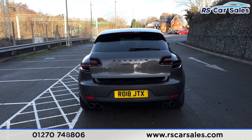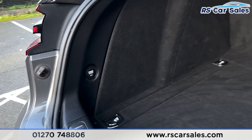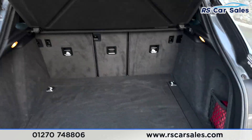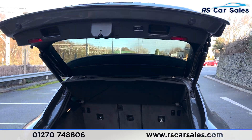Inside the boot you'll find plenty of space for whatever you may need. We have a 12-volt connectivity socket and also a storage net on the right. If you press the button it will close just like so.